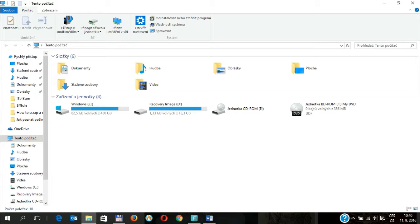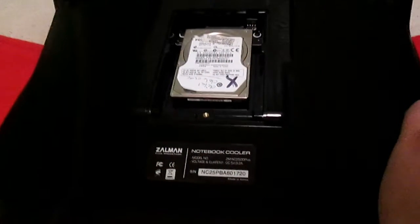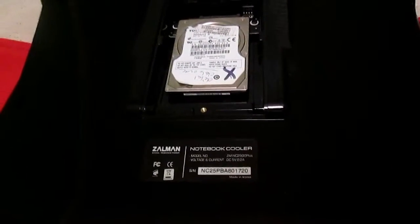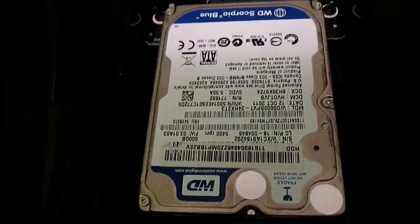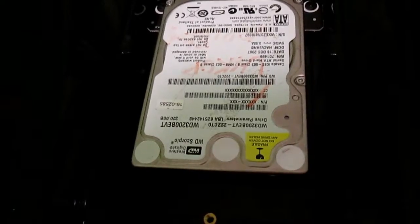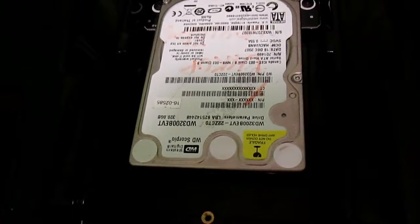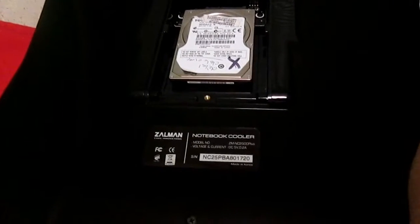On the other hand, a drive that is not recognized by Windows may not make any sound at all, or may make all varieties of sounds. It is commonly said that a clicking sound signals the death of a hard drive.